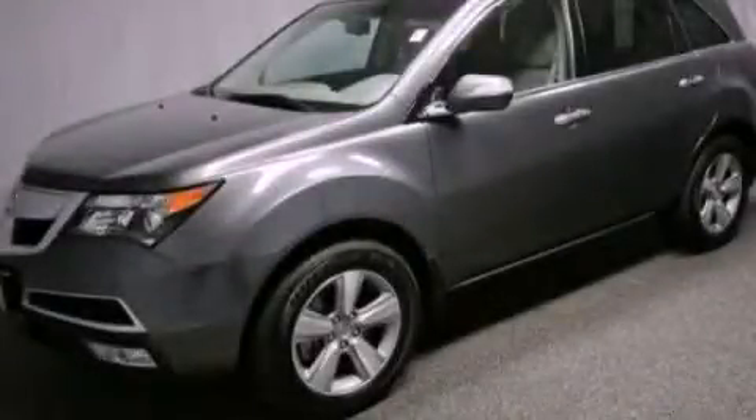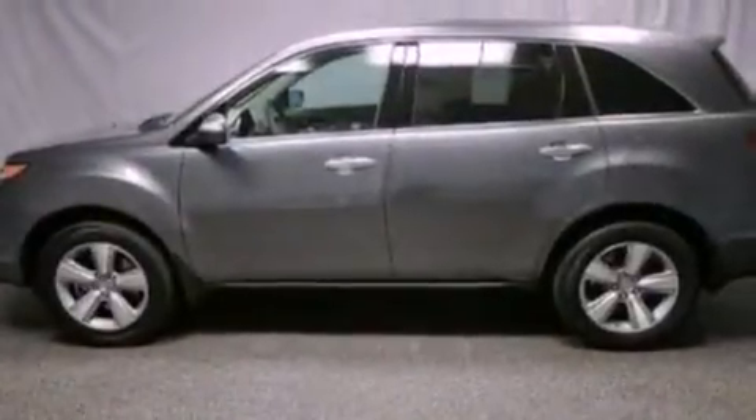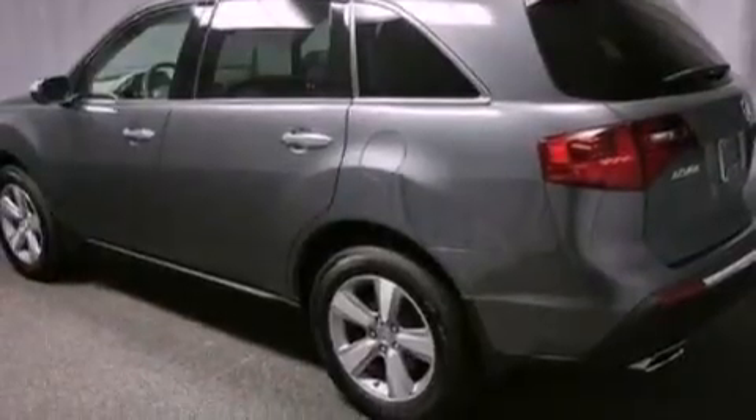This is a certified pre-owned 2012 Acura MDX, a great blend of utility, comfort, and style. It has a 3.7-liter six-cylinder engine and an automatic transmission.